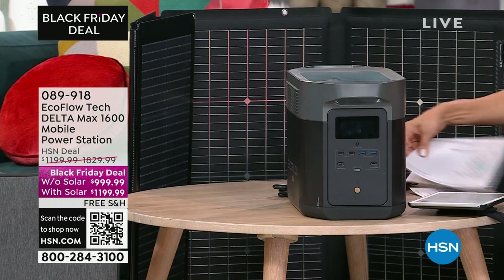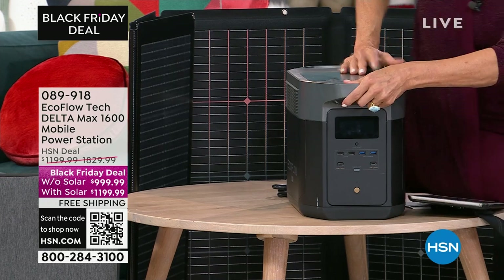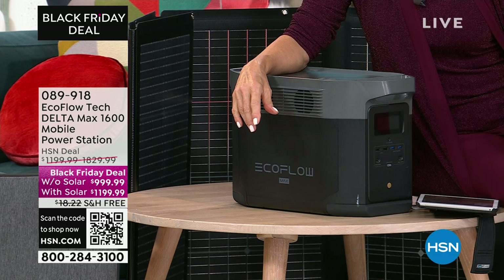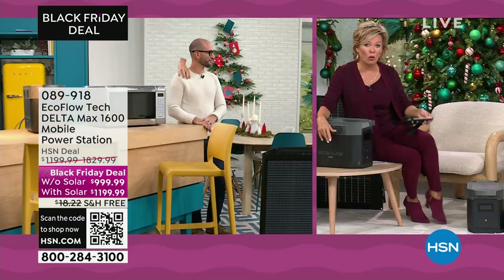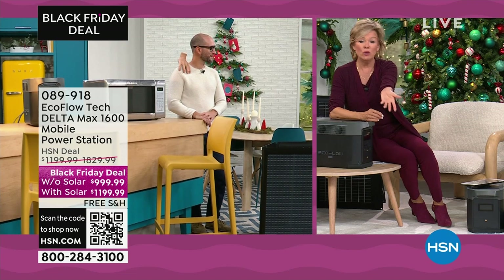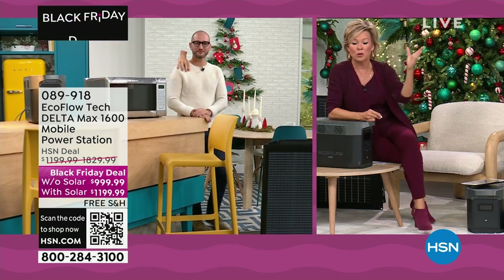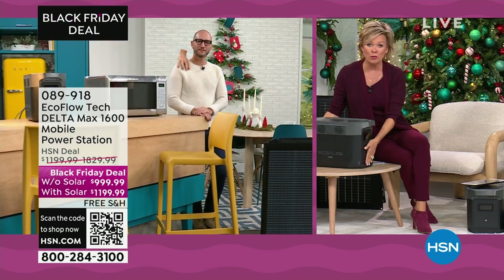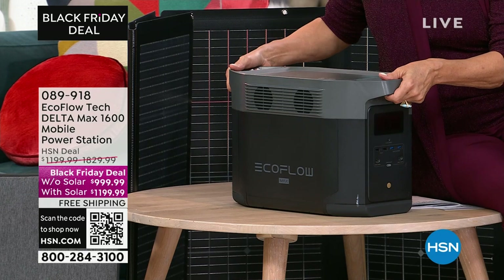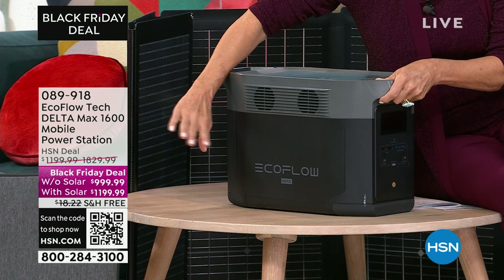This is the Delta Max 1600. I love the fact that it's absolutely quiet. Have you ever heard the sound of a generator? After about 13 seconds you have a migraine — and the fumes are horrible, terrible for you, and scary because it's gas. Some people can't use one at all because of HOAs, apartment rules, or condo complex rules.